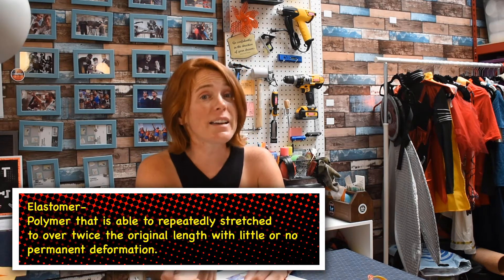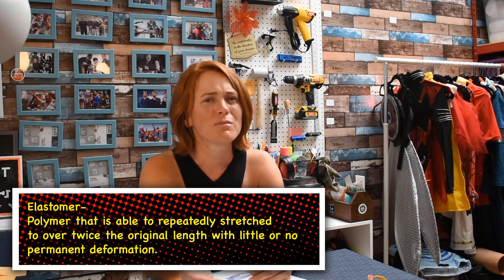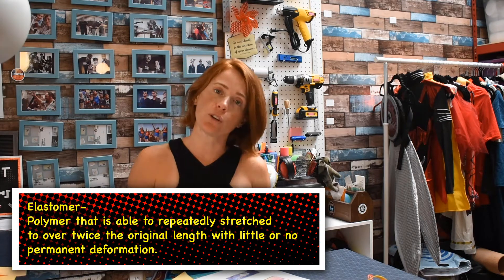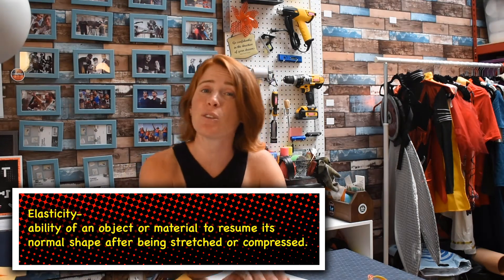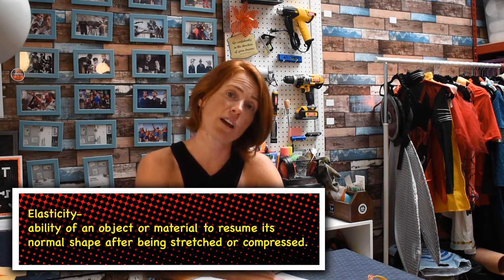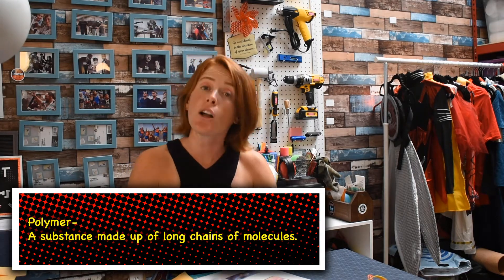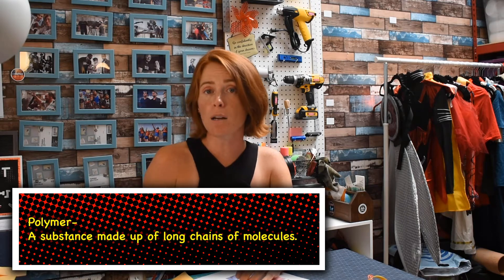Getting back to Mrs. Incredible, though — why would stretching too far be an issue for someone whose superpower is elasticity? Well, to answer that, we must first understand a type of material known as an elastomer. An elastomer is an elastic polymer. Well, let's break it into its parts. Elasticity is the ability of an object or material to resume its normal shape after being stretched or compressed, a.k.a. squeezed. A polymer is a substance that is made of long chains of single unit molecules, known as monomers.